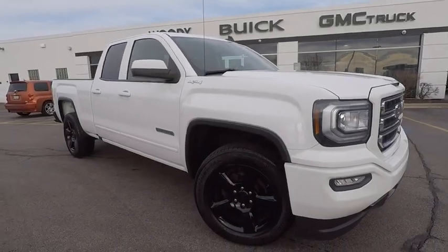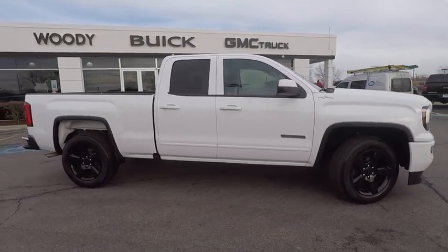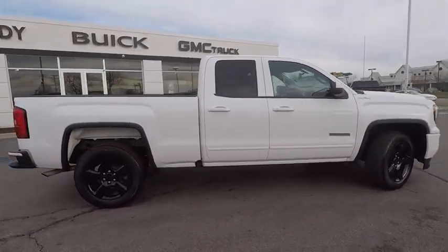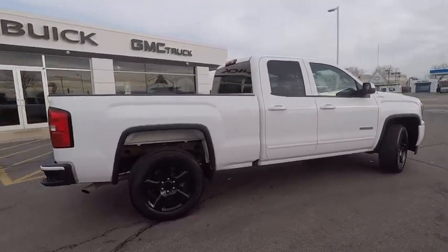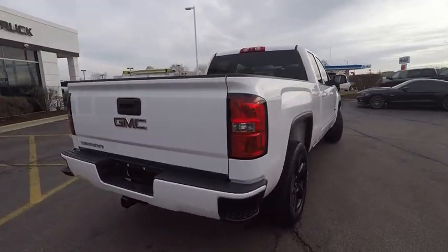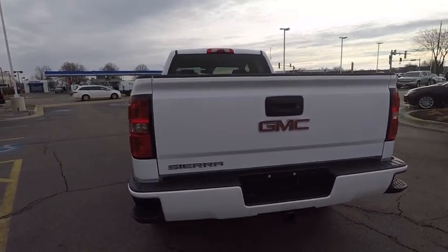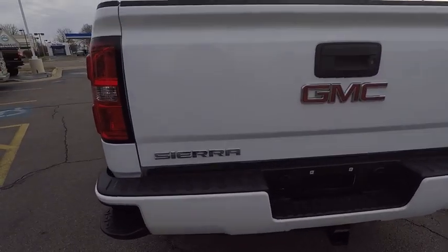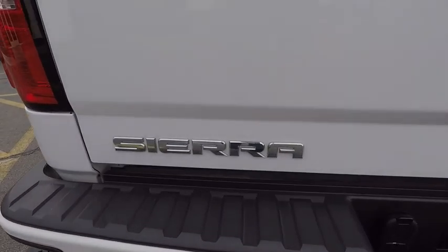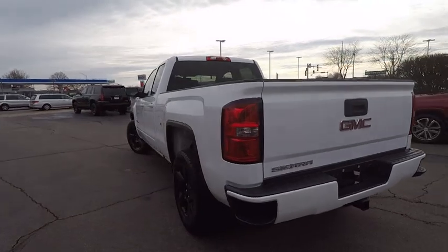The 2016 Sierra 1500. The GMC Sierra is a full-size pickup with all the functionality you could expect. With multiple trim levels, the GMC Sierra provides a wide range of features for you to enjoy. Power and advanced technology can both be found in this fantastic truck, and it is priced below $30,000. This vehicle has less than 25,000 miles.